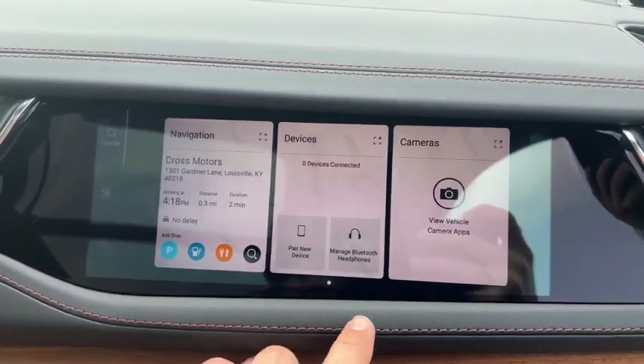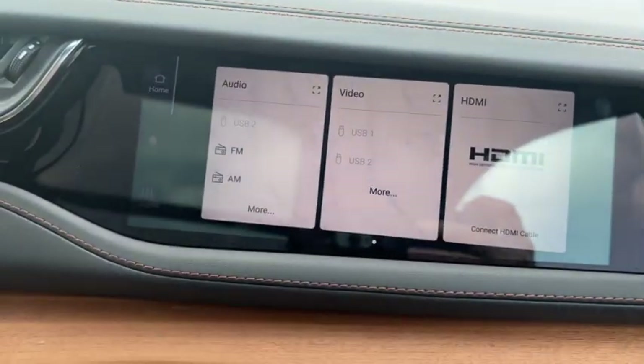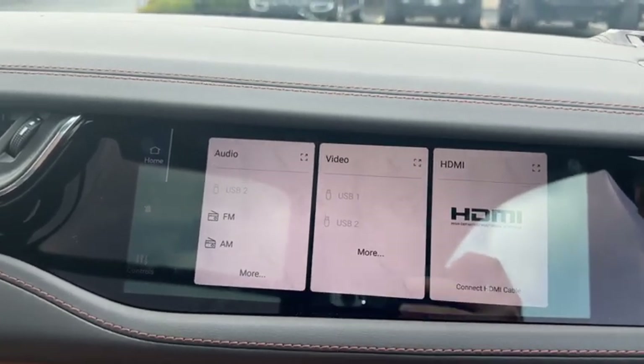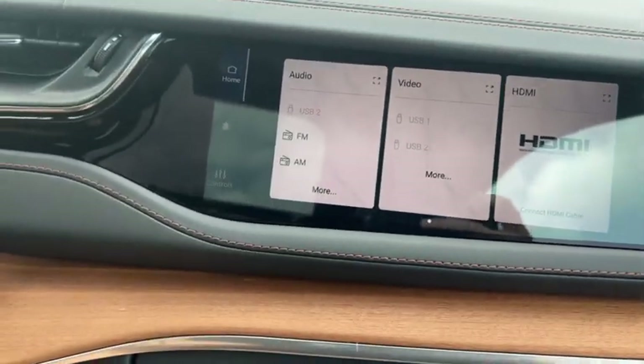You can access different devices that might be hooked up, and you can even stream video via the HDMI port located down here by your wireless phone charger. Really cool option on the Grand Cherokee.